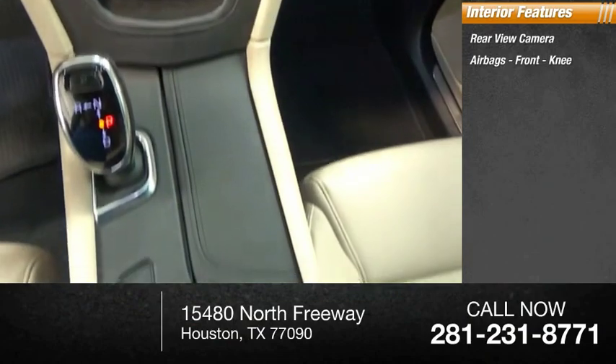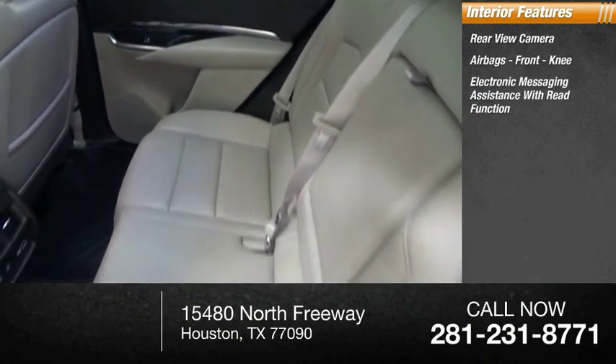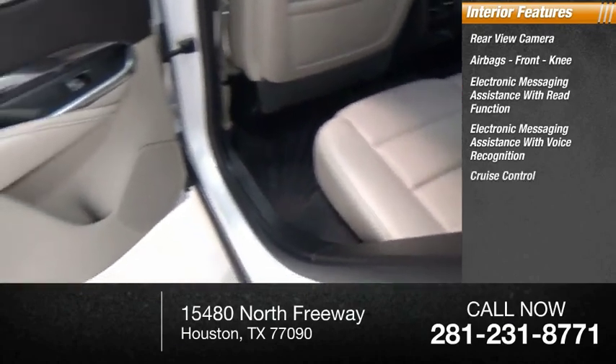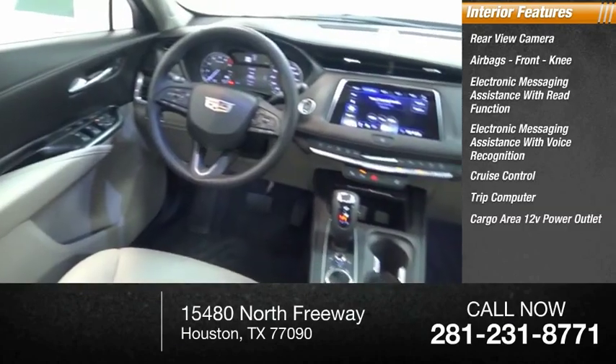airbags, front knee, electronic messaging assistance with read function, electronic messaging assistance with voice recognition, cruise control, trip computer, cargo area, 12-volt power outlet.